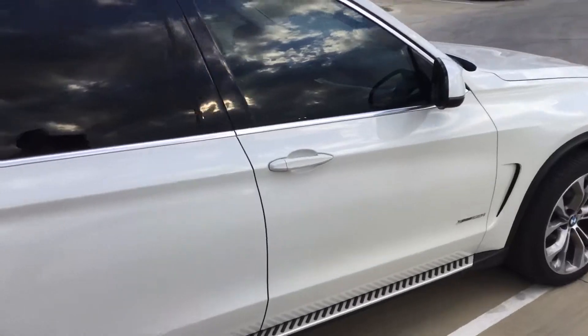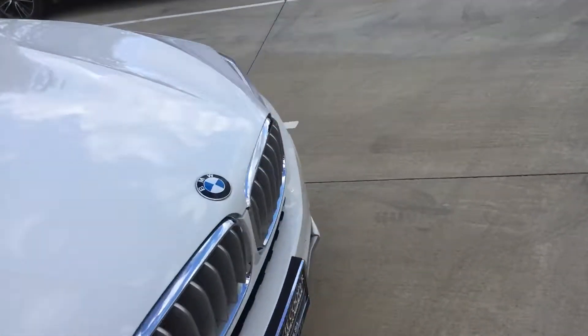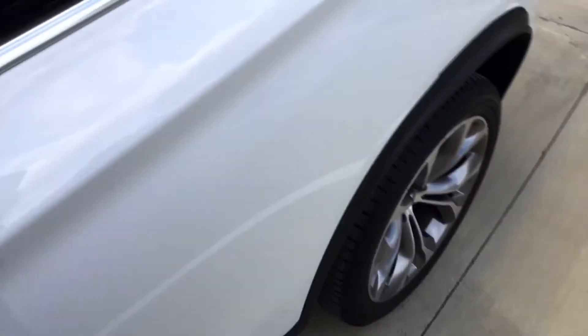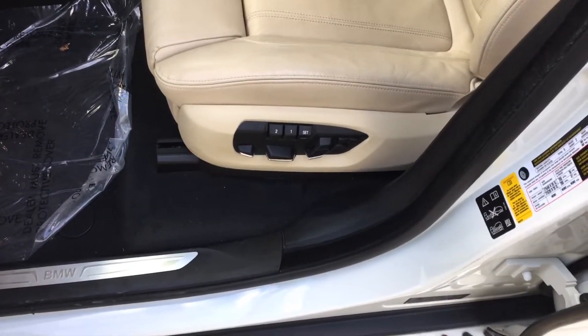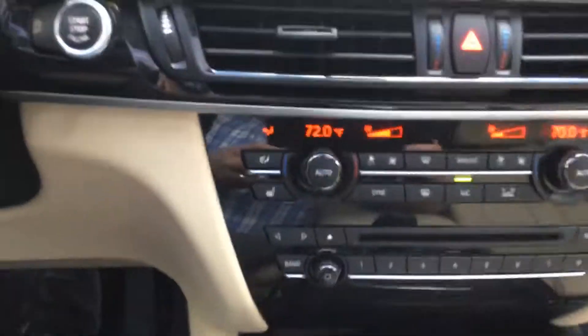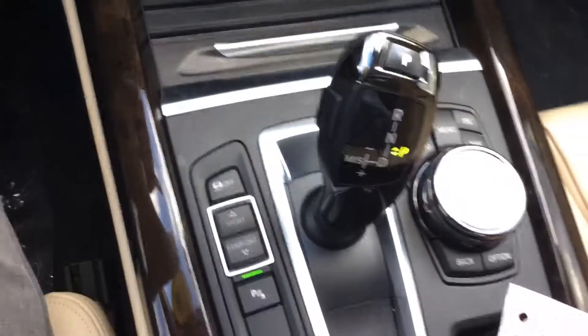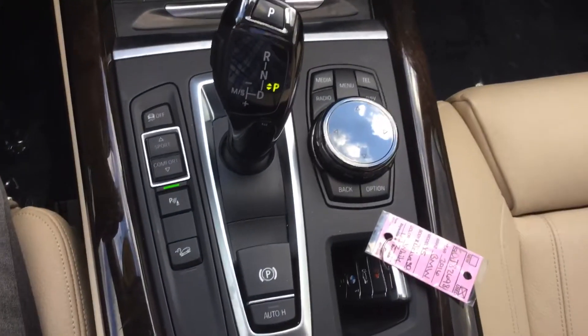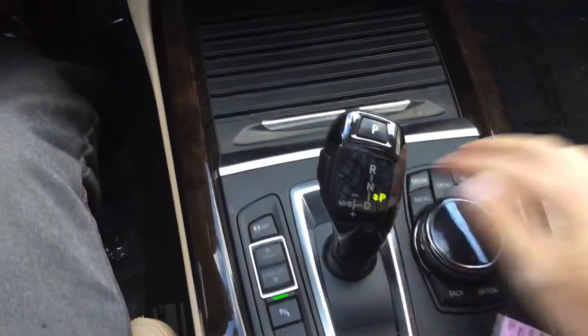So let me get back around to the front here. We'll jump in the car and we'll take a peek inside. You've got memory seating right here that you can set with all your controls. And then you've got your audio and your climate controls here. Along with the shifter is your parking brake. And then this guy right here is how you control everything on screen.